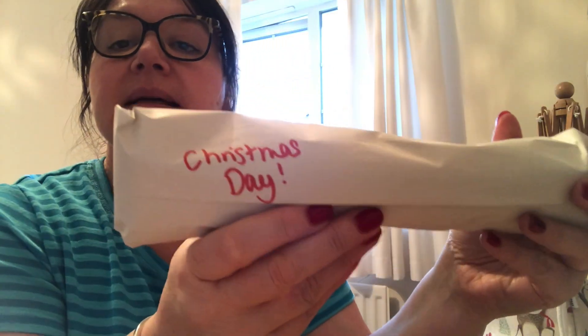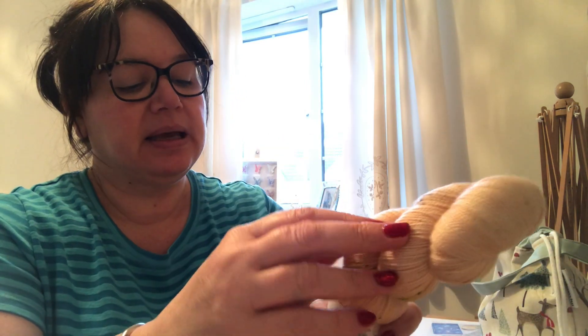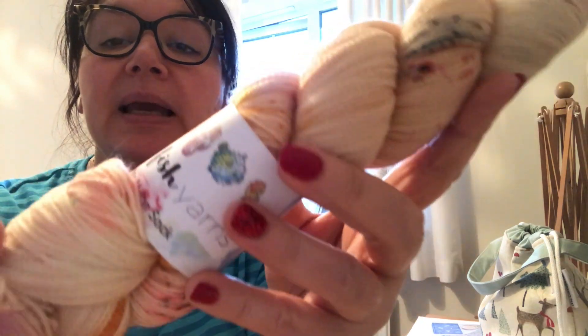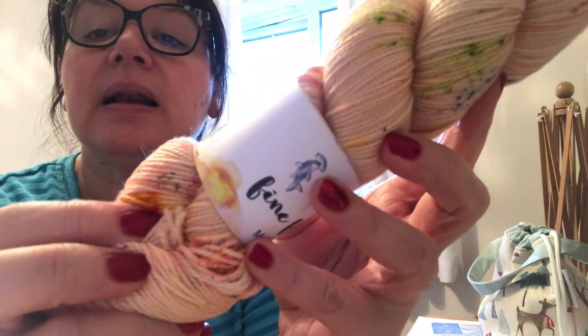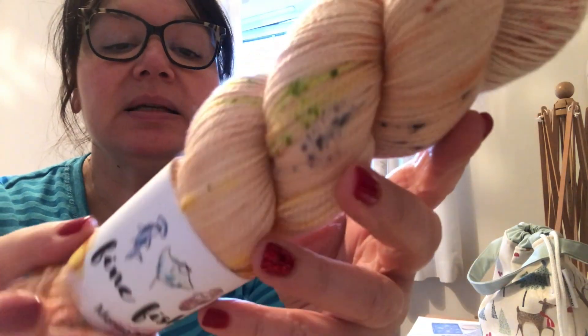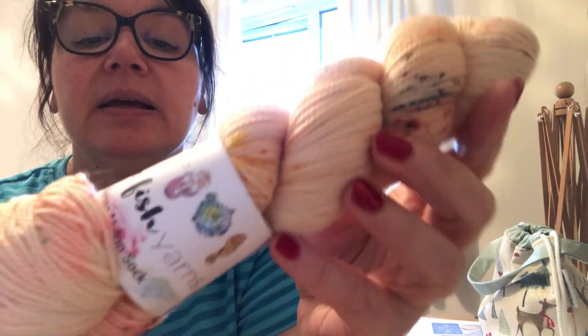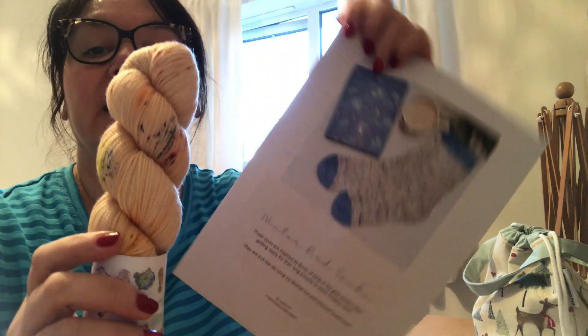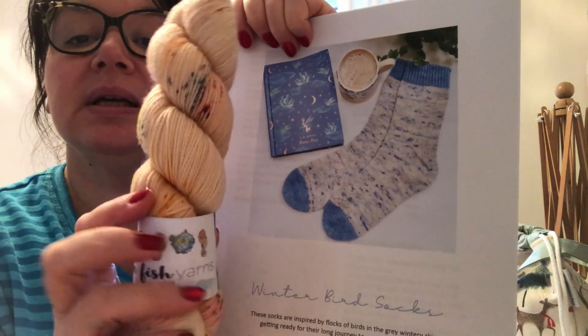This is my Christmas Day skein from the Fine Fish Yarns advent — this was full skeins to open every advent Sunday. Oh, how pretty! The colourway is Easter Snowman — isn't that gorgeous? Peaches and shades of clementine, lots of lovely speckles. Terry's speckles are just amazing; she just speckles yarn so cleverly. That is absolutely stunning. It would be really nice if I can find a coordinating mini to do these — I'm sure I've got some coordinating minis in my stash.